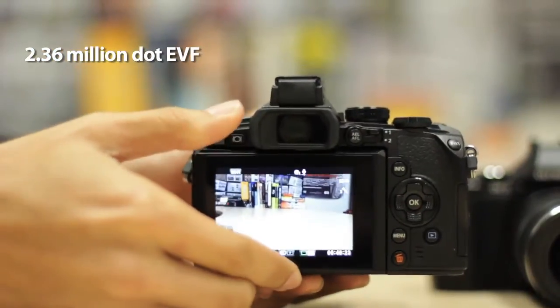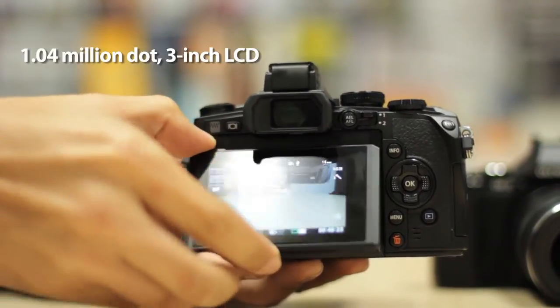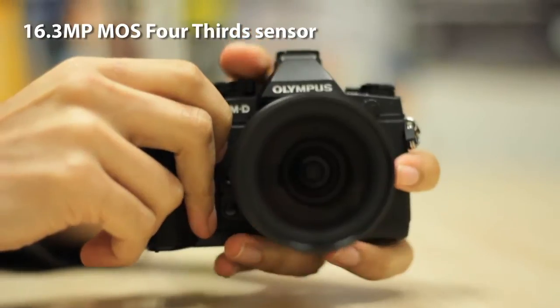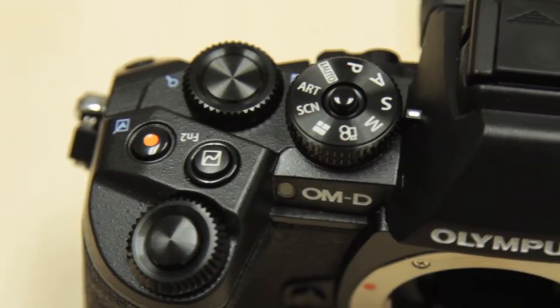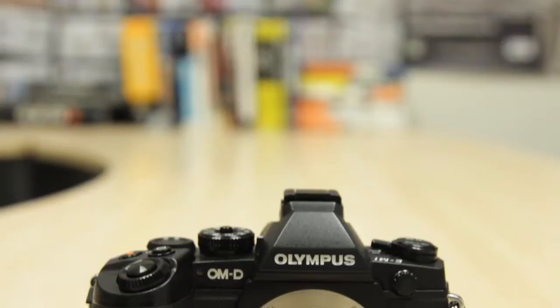The E-M1 has a 2.3 million dot electronic viewfinder and a 1 million dot 3-inch LCD display that can be tilted up or down. The E-M1 has a 16.3-megapixel MOS 4-thirds sensor with no optical low-pass filter so as to capture more details. The camera also uses the new TruePic 7 image engine to help reduce noise at higher ISO settings.